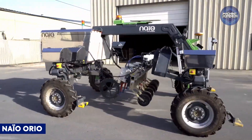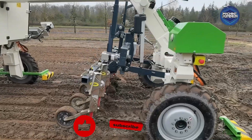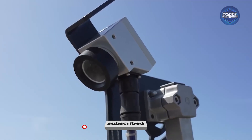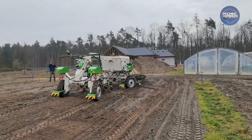Oreo straddles crop rows from lettuce to cabbage, switching between seeding, cultivating, weeding, and data sensing. It uses RTK GPS and 3D LiDAR for centimeter accuracy and handles a wide variety of attachments with ease.